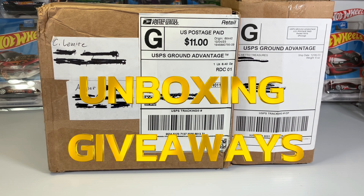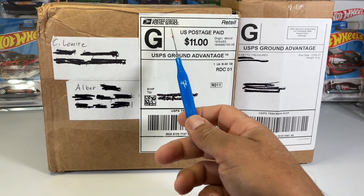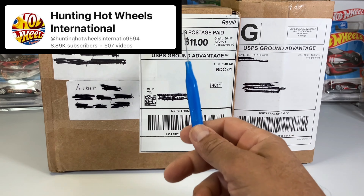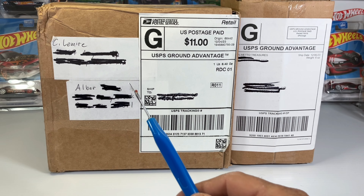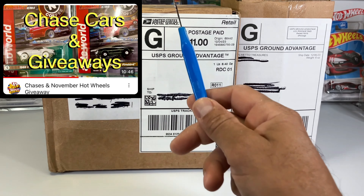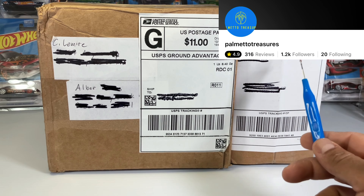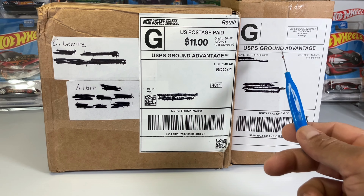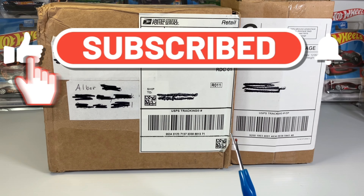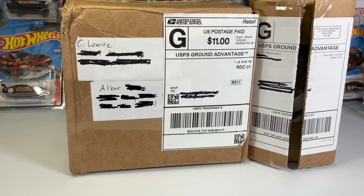Hey everybody, welcome back to the channel. Today we're gonna be doing an unboxing of my giveaways. Starting on the left, I got the November giveaway from Hunting Hot Wheels International — that's Chris up there in Kansas. And here on the right, I got Palmetto Treasures — he's a seller on Whatnot and I won one of the prizes on the live stream. Very awesome, very cool. Let's go ahead and open these boxes and show you what we got.